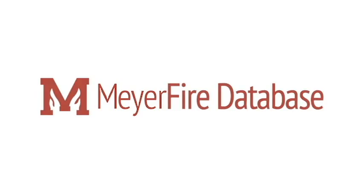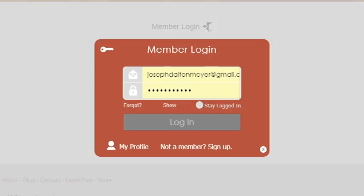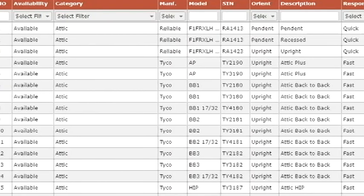The Meijer Fire Sprinkler Database was created for sprinkler designers, engineers, inspectors, and installers to save time and give access to every sprinkler in the marketplace.